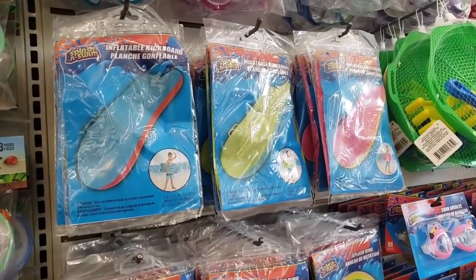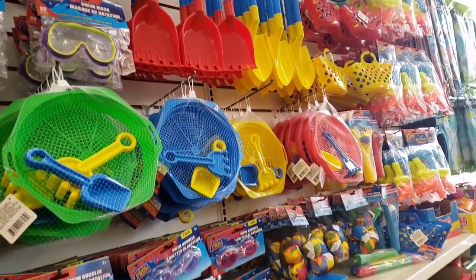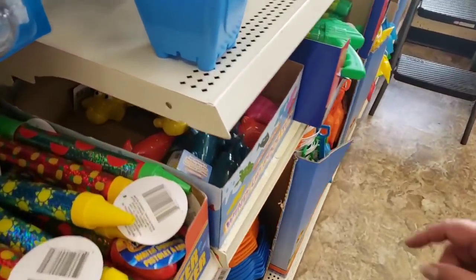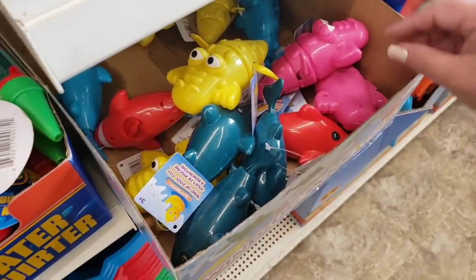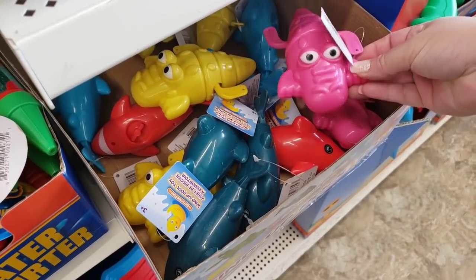Lots of pool floats — look at this, that's adorable. Sand toys and beach toys galore. Oh, this is neat. They just kind of swim around in your little pool.